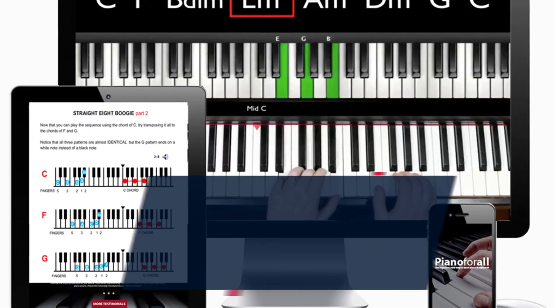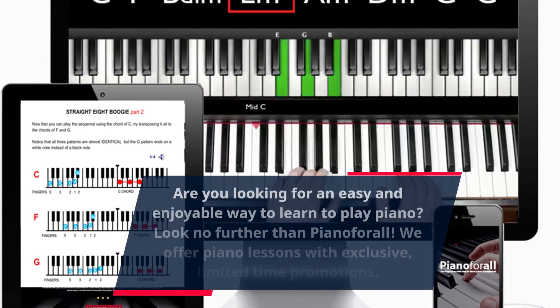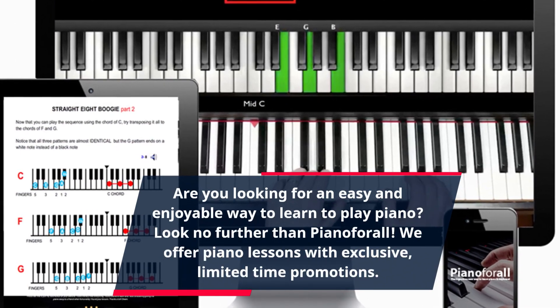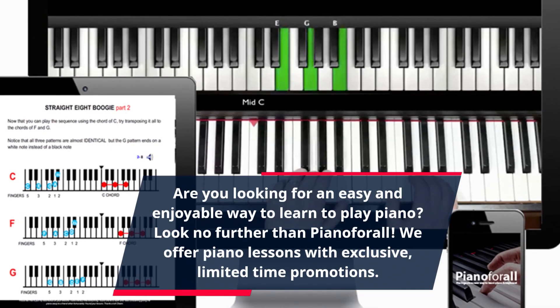Are you looking for an easy and enjoyable way to learn to play piano? Look no further than Piano for All. We offer piano lessons with exclusive, limited-time promotions.